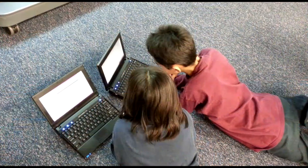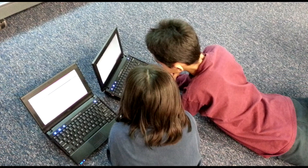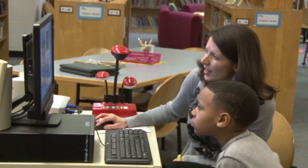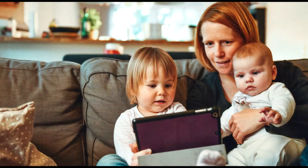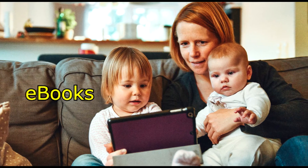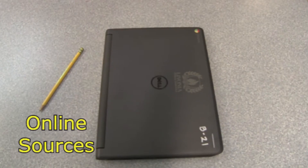Using your local library's website or a website such as Barnes and Noble, you can support your child in searching for books by an author or related to a topic of interest. Nudge your child to read from a variety of books and text formats such as e-books, magazines, or online sources.